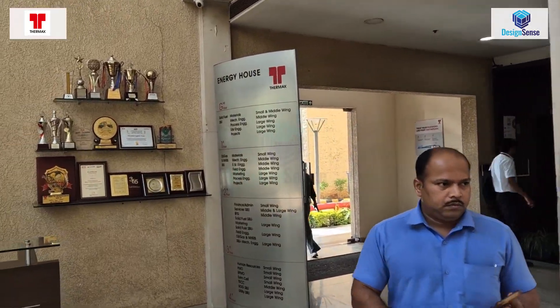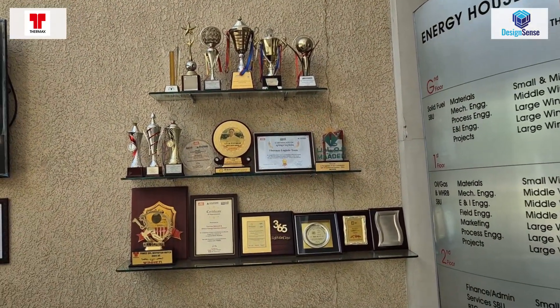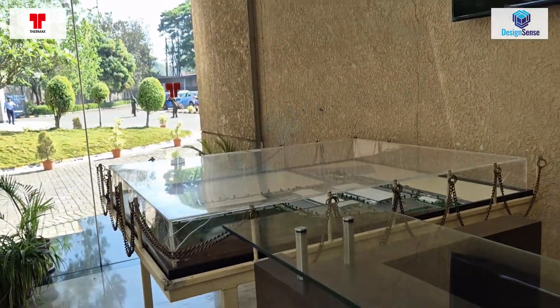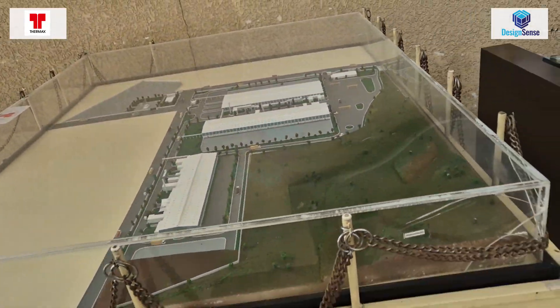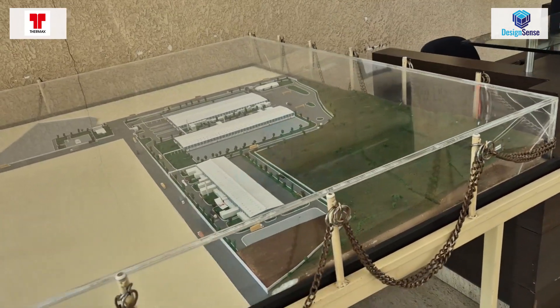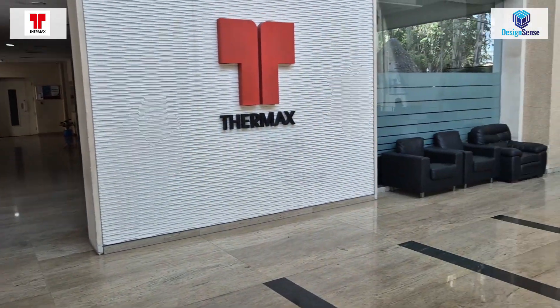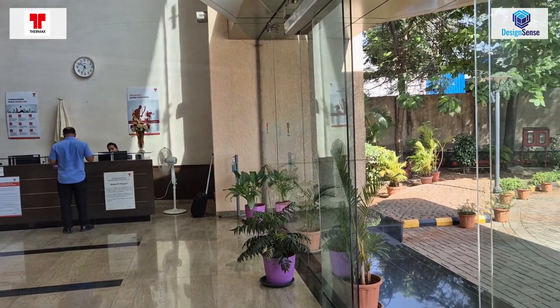Thermax Global is India's leading energy and environment engineering conglomerate. Thermax has a robust design and engineering infrastructure. Their adoption of advanced new-generation CAD tools like BricsCAD and CAD Power empowers engineers to create precise and efficient designs. Bricsys is honored to be part of the Thermax journey towards a cleaner and more sustainable future.